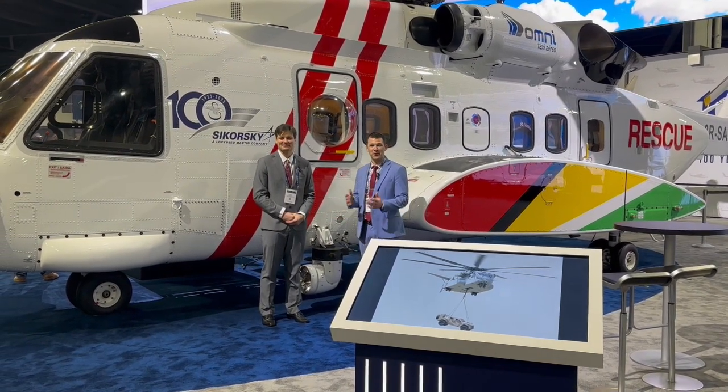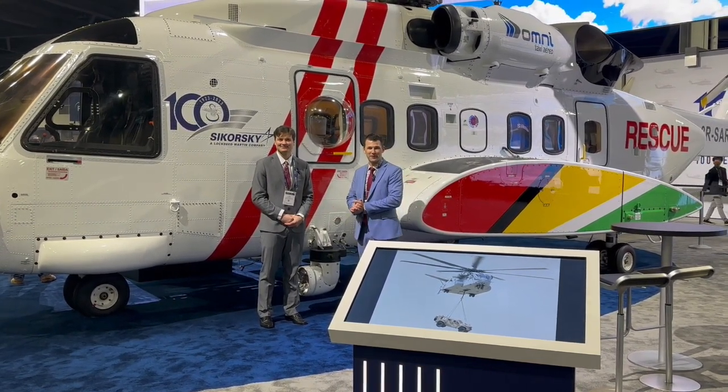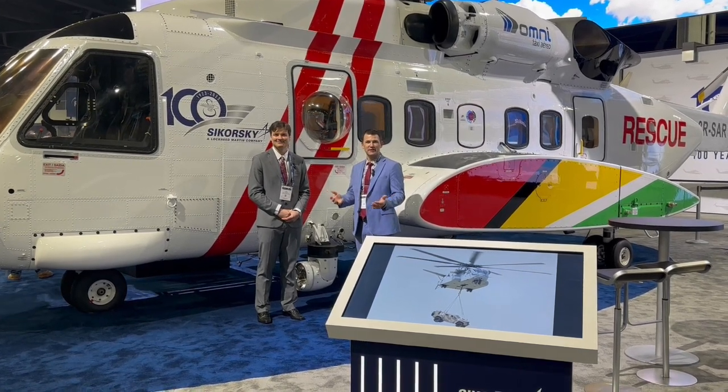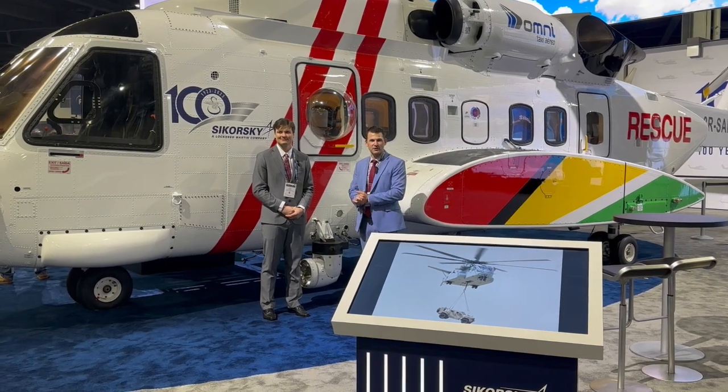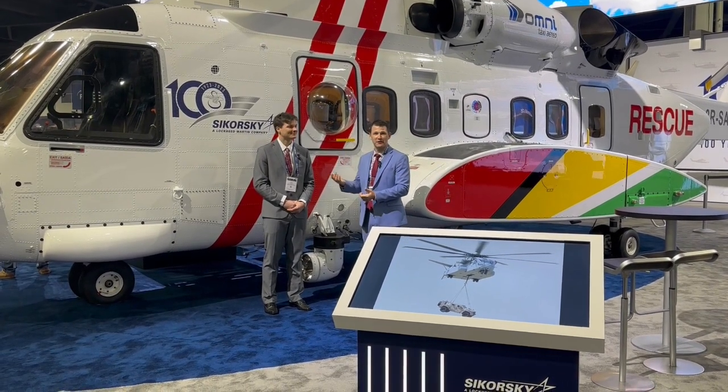Yeah, so it was a fun project. It's awesome to see it on the show floor here on display, especially celebrating Sikorsky's 100 years of innovation. We've attached some other videos and pictures of the inside of the helicopter, so enjoy.